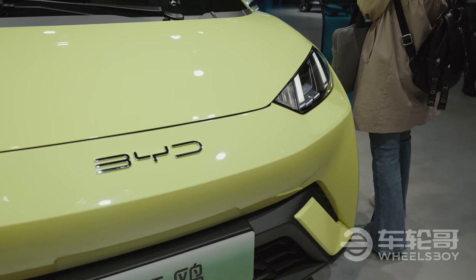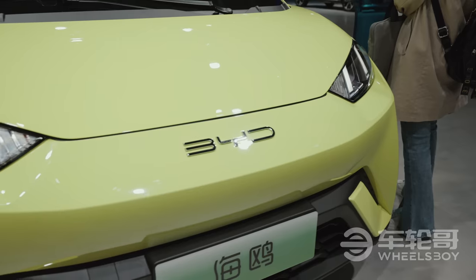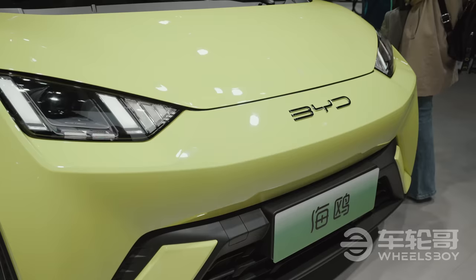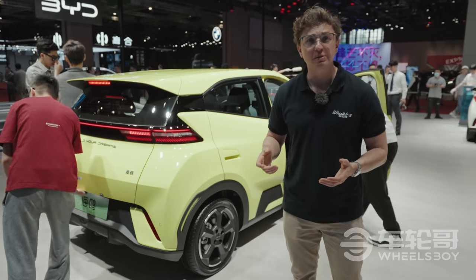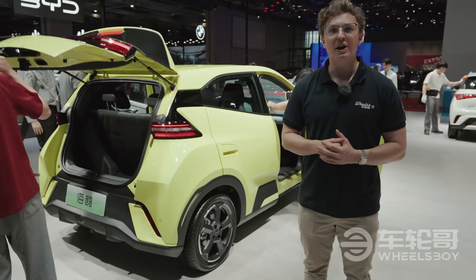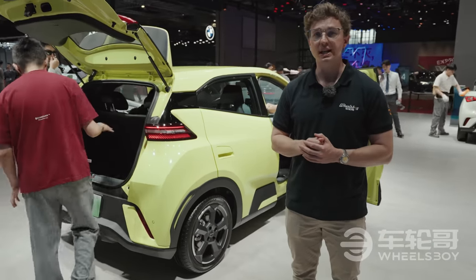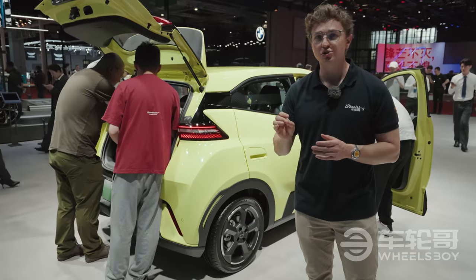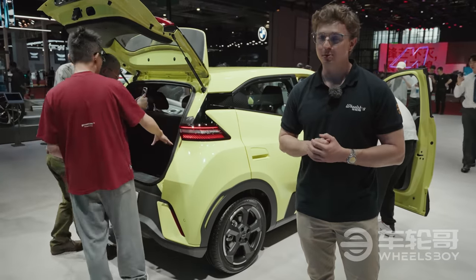The Seagull will launch with a single motor option: 55 kilowatts and 135 newton meters of torque. There were also rumors swirling that this car would have a sodium-ion battery available. However, it seems when it launches it will only have lithium-iron phosphate batteries. The first of those batteries will measure 30 kilowatt-hours and the second is 38.8, providing a CLTC range of 305 and 405 kilometers respectively.